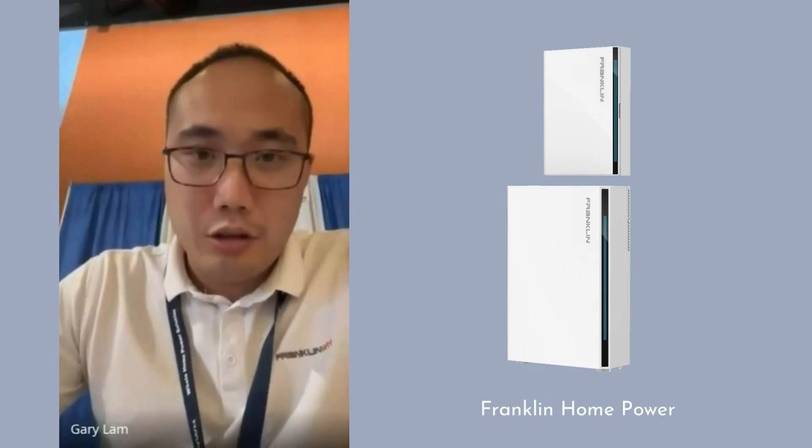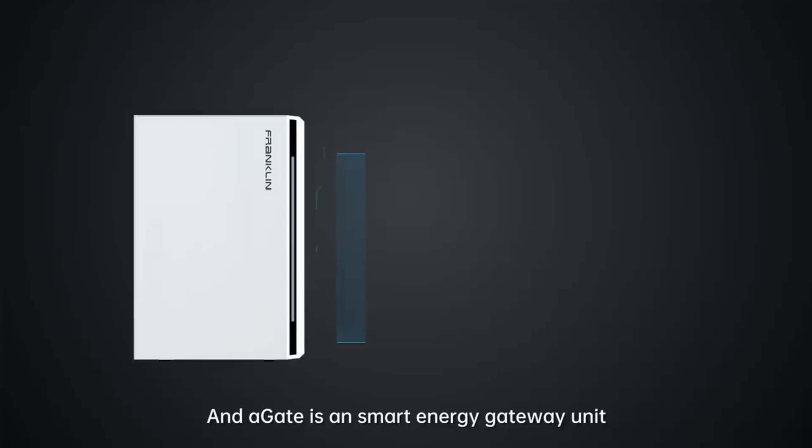We offer whole home energy solutions to consumers. The Franklin Home Power system is one of the most robust, complete energy storage management systems available. Justin, could you break it down component by component for installers? We have two units: the A-Gate and the A-Power X.